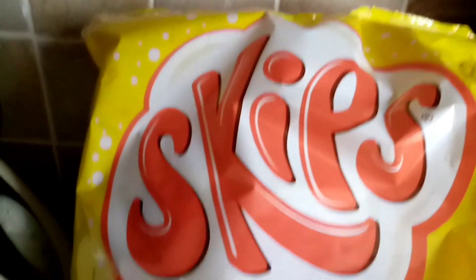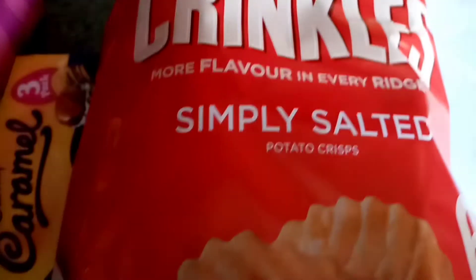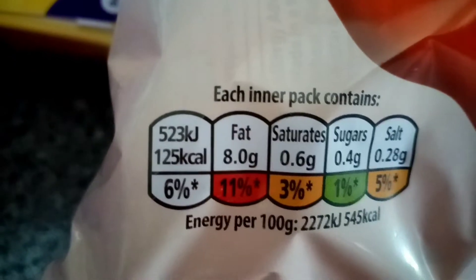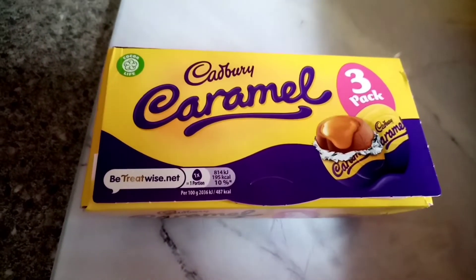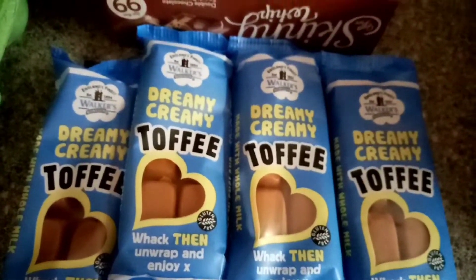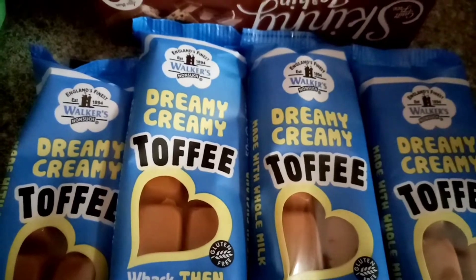Just a couple of things from Home Bargains. These Skips are only 71 calories, which is quite good. Then these for my husband at 125 calories a bag. And then these - I think my daughter wanted them for baking, to chop up and put on top of something. And a loaf of bread. I got these to put by for my husband for Easter - he loves them. Last time I had these I pulled the filling out so there'd be no temptation for me.